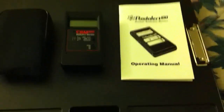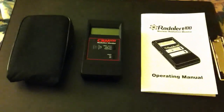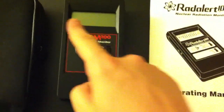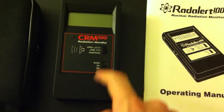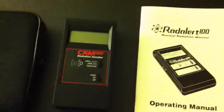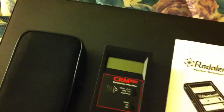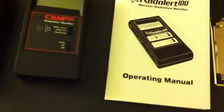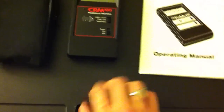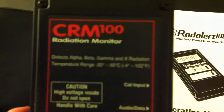Hello, this is Tom from Antiproton.com, and I have my Geiger counter finally — the CRM100 from International Medcom. Well, Medcom, not Medicom. This is the most awesomest thing ever. I'm sitting on my bed with no sheets here on this little black plastic thing, and as you can see, this is the Geiger counter.